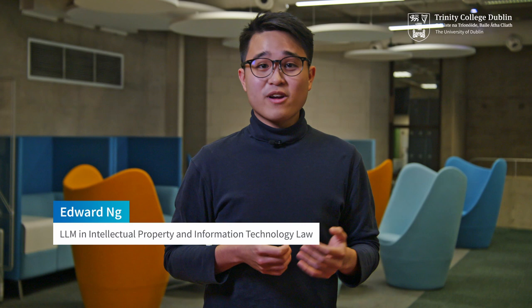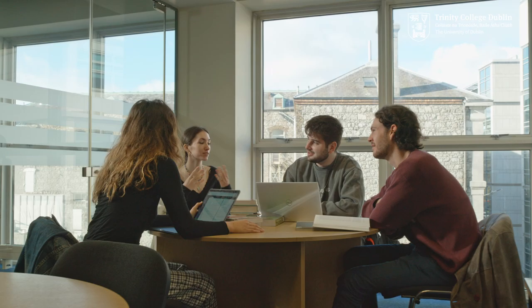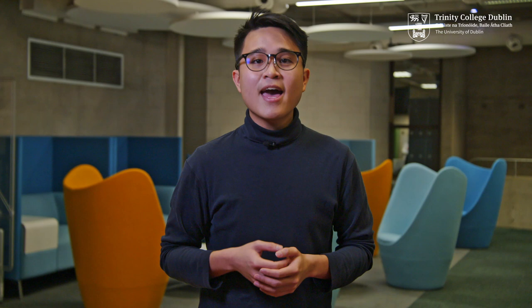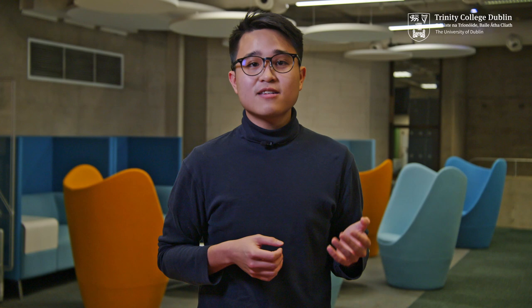If you're working on a group project for a class, you can book one of the many group study rooms available in the libraries. Individual study desks are provided for postgraduate students and come with handy storage lockers. The library has partnered with Trinity's Disability Service and the Students' Union to develop better student spaces to learn and relax in.